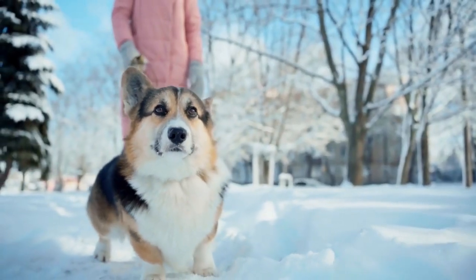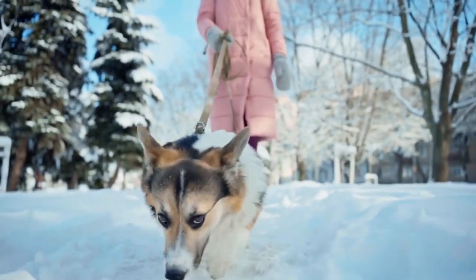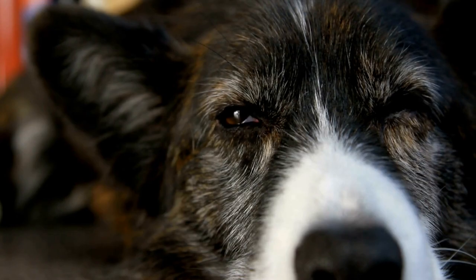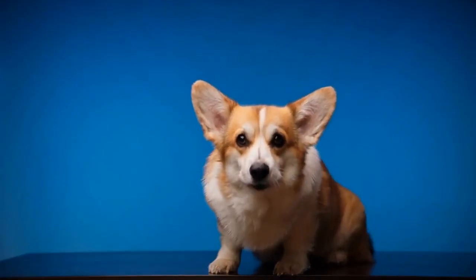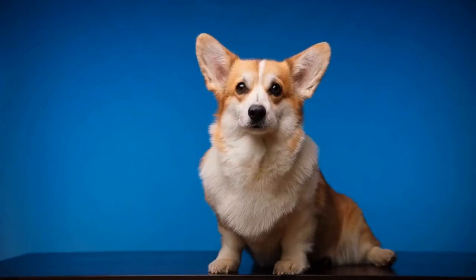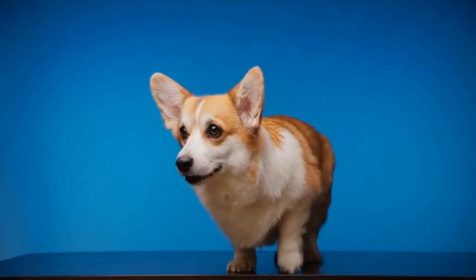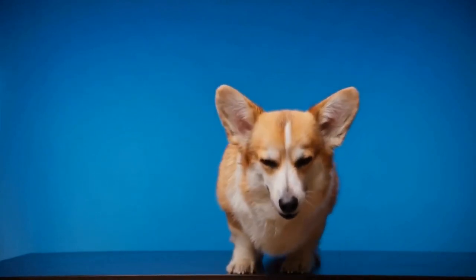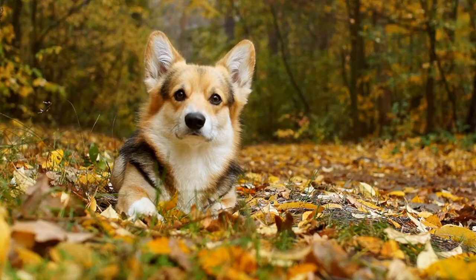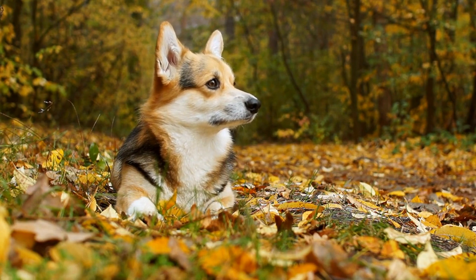Another interesting behavior corgis display with their tails is a gentle sideways wag. This can mean several things depending on the context. If your corgi is meeting a new friend or enjoying a play session, a sideways wag indicates excitement and friendliness. However, if their tail is held low and slightly wagging sideways, it can also indicate uncertainty or indecisiveness. It is essential to pay attention to other accompanying behaviors to understand the full emotional state of your corgi.